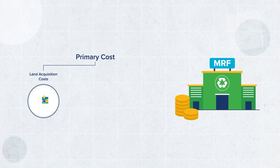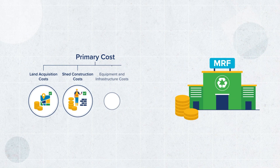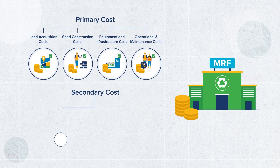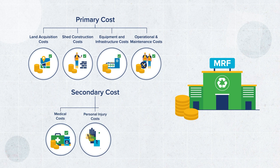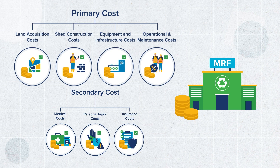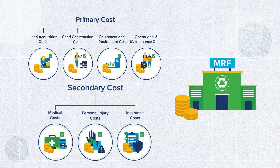Conducting an economic assessment: recognizing the full costs of all required resources in the development and operation of an MRF is crucial to understanding its feasibility and ensuring its long-term sustainability. These include four primary costs along with other contingent costs.